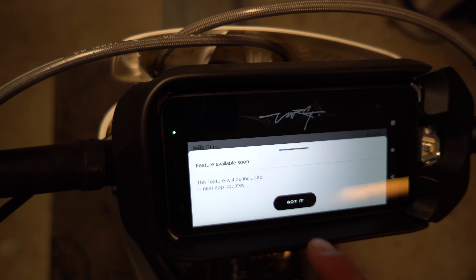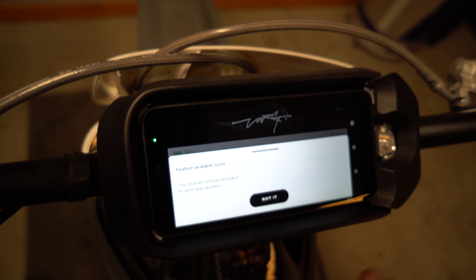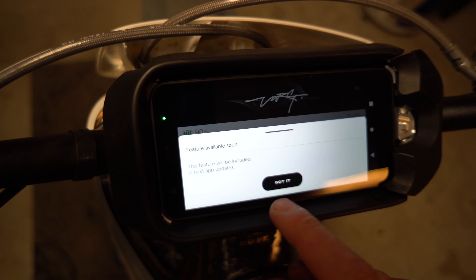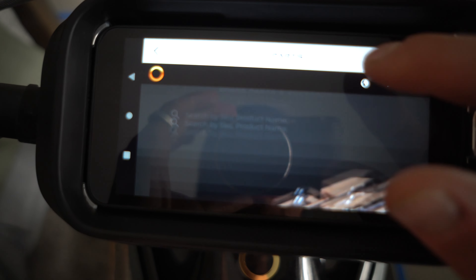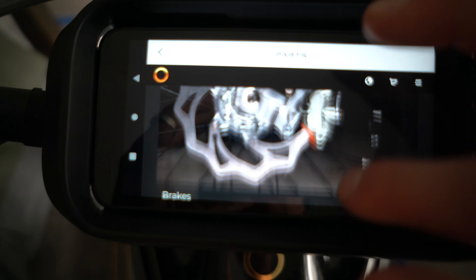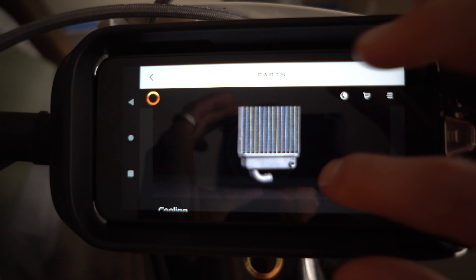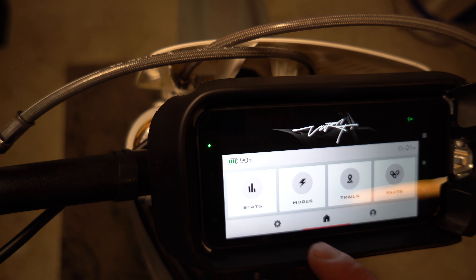Here is the trails app — I'm guessing it'd be similar to something like Strava, showing all the trails and your times. It says it'll only be included in the next app update. And here you can order all the parts you need for the bike — any part on this bike you can order straight from the bike app, which is pretty crazy.